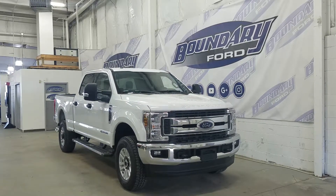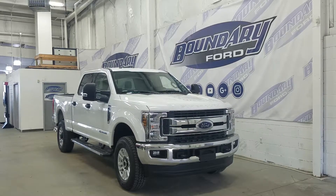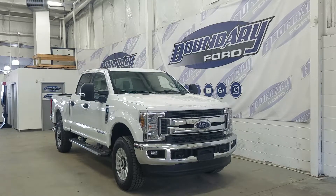At the side we have our 18 inch wheels wrapped in Goodyear tires, as well as our OEM Ford running boards, our black mirror caps, and black door handles.